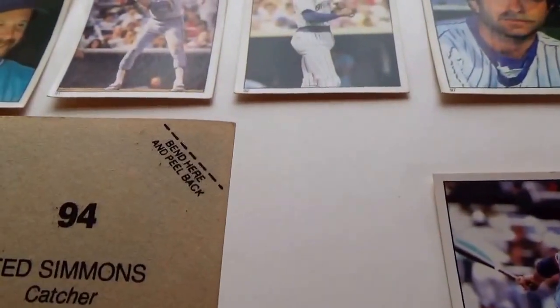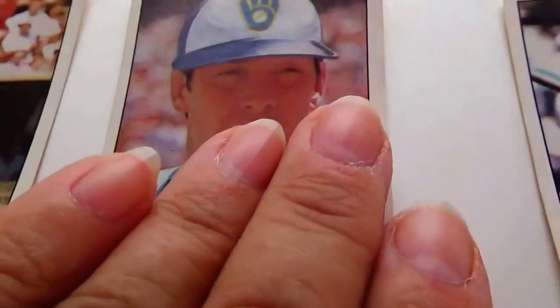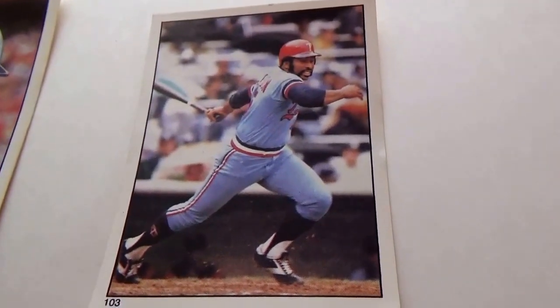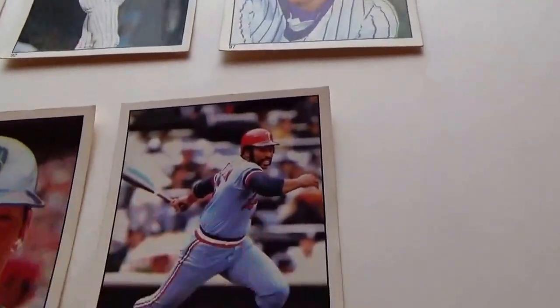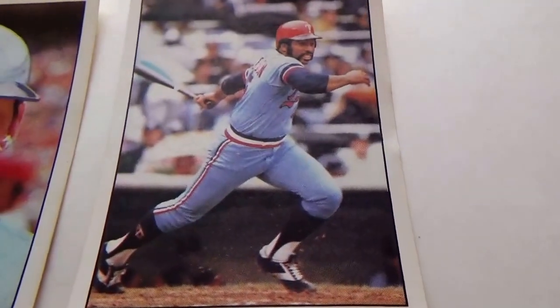Ted Simmons, catcher. And on the run here we have Ron Jackson, first base. There he is, right on the run.